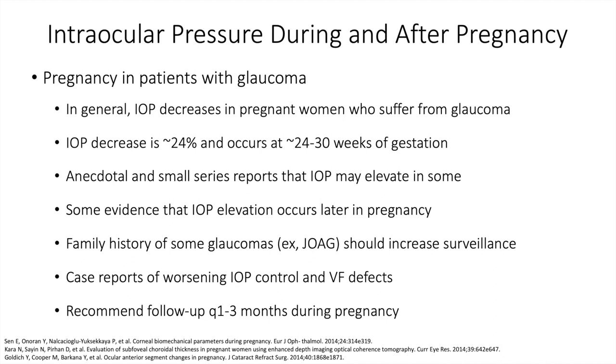In pregnancy in patients with glaucoma, IOP generally decreases around 24%, usually occurring around 24 to 30 weeks of gestation. Anecdotal and small series reports suggest IOP might elevate in some, and there's some evidence that IOP elevation occurs later in pregnancy. In particular, patients who have a family history of some glaucomas, like JOAG, should increase surveillance. There have been some case reports of worsening IOP control and visual field defects.